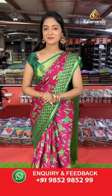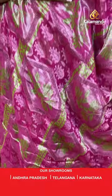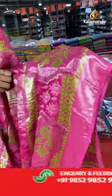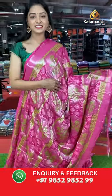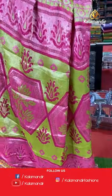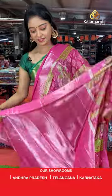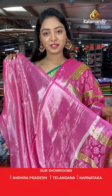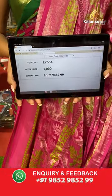Nice pink color saree with green combination. All over the body has brasso model in green combination with floral printed design. Simple border on both sides. Nice contrast floral printed pallu. Beautiful contrast plain blouse. Saree code EY554, offer price 1000 rupees.